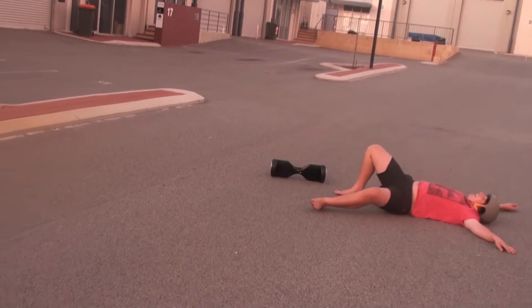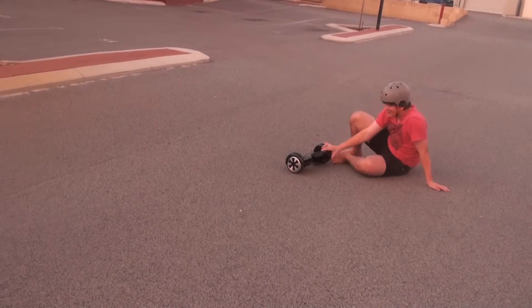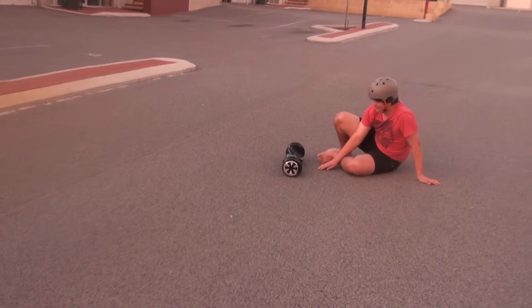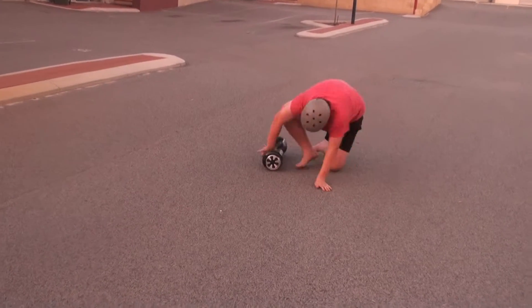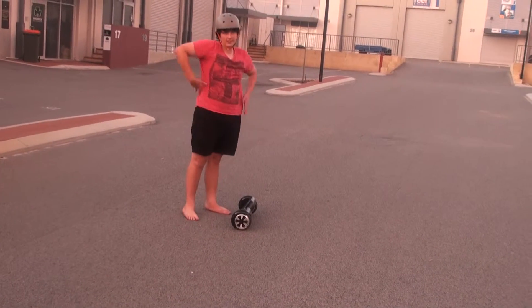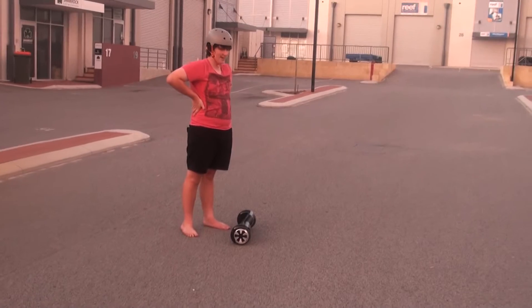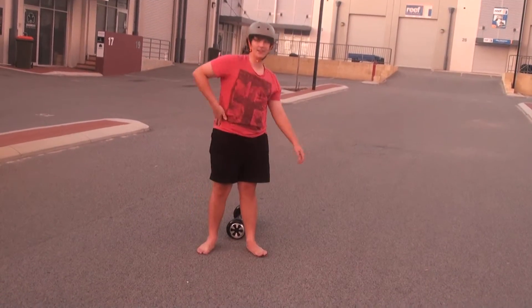It even rolls back to you — it's got a return-to-user function. It's so legit. This thing helps me. Maybe you can use a lightsaber battle or a stop sign battle. Let's actually try that in the next video.